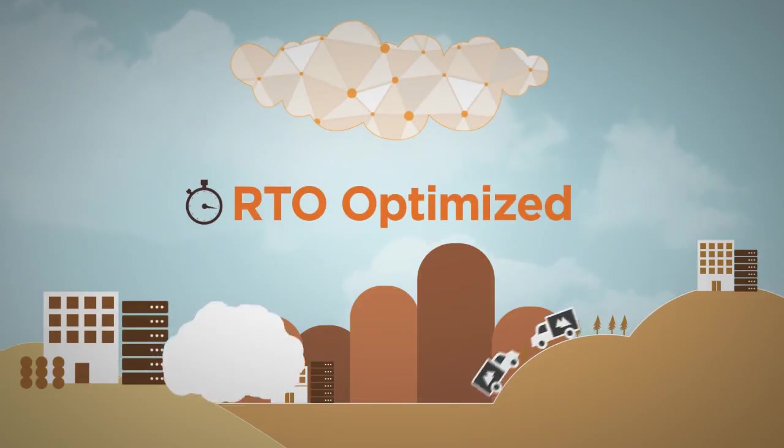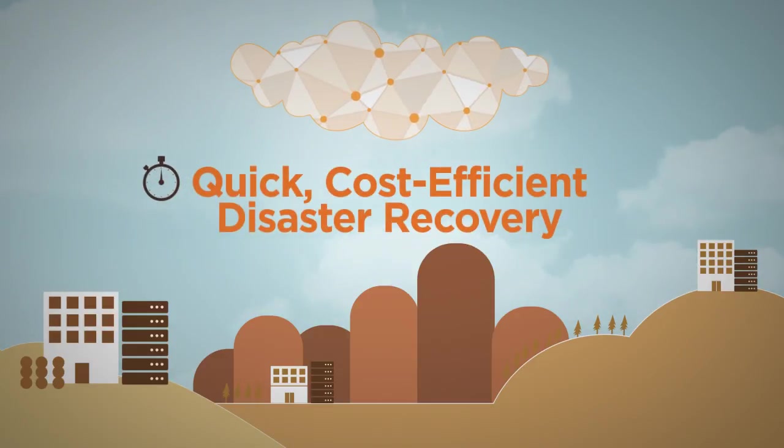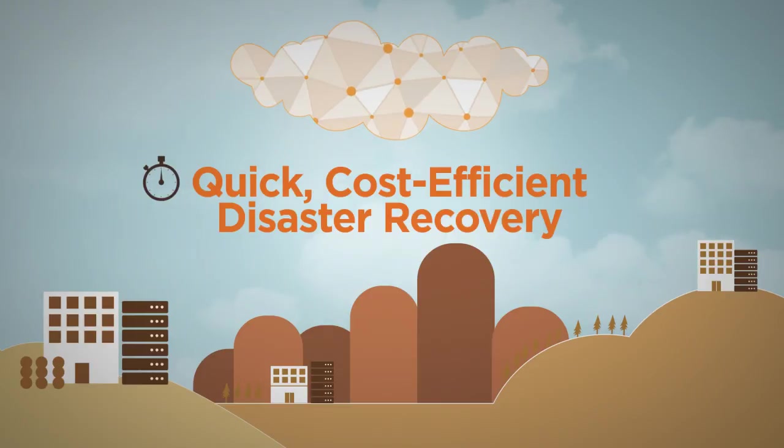Phoenix supports aggressive RTOs with on-site caching and cloud-based recovery. Instances can be spun up in the cloud directly from backups, cutting the cost of disaster recovery.